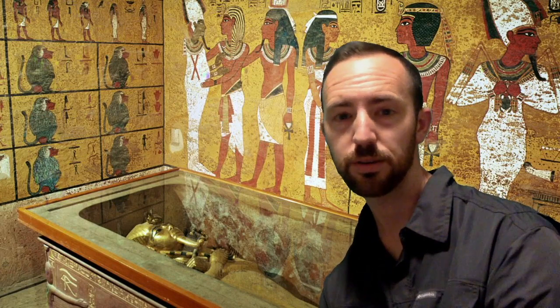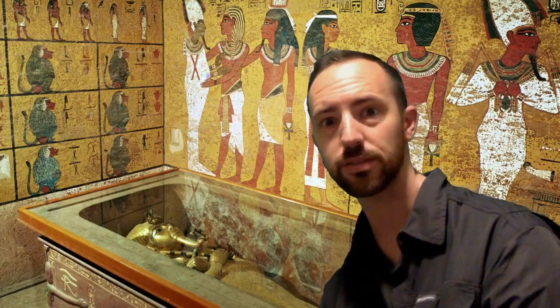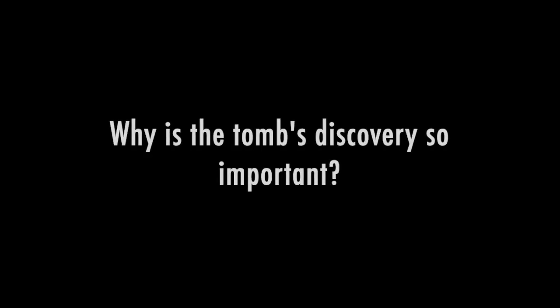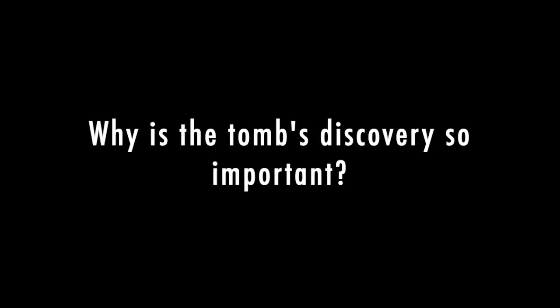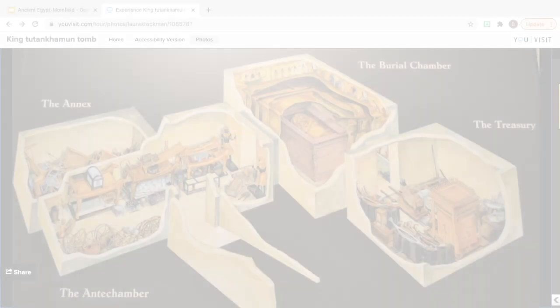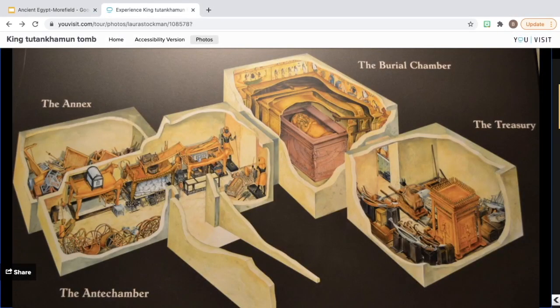Words cannot describe what it feels like to be in this room. King Tut's tomb — I hope you've enjoyed being here. The first room, of course, is empty now except for just some things on display. But these things were the first things that Howard Carter and Lord Carnarvon found as they went in there.